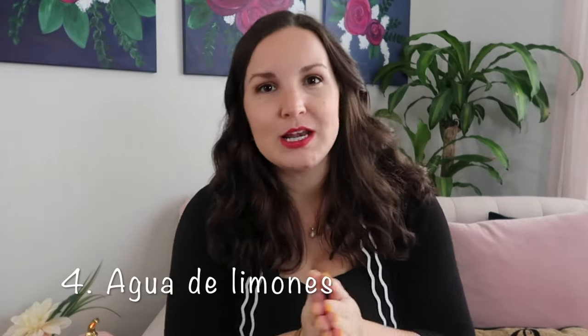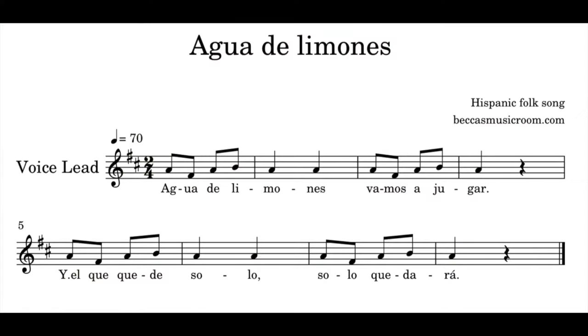Moving on to second and third grade Hispanic folk songs. My next one is a song I have been raving about — you're probably sick of hearing about it, but I am obsessed. It is called Agua de Limones. This song is so cute and so much fun. We did it at the end of second grade and started off third grade with it. It's the perfect song for the beginning of the year, and we pull it back out during Hispanic Heritage Month.